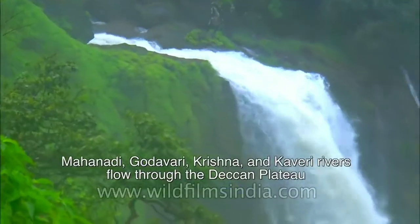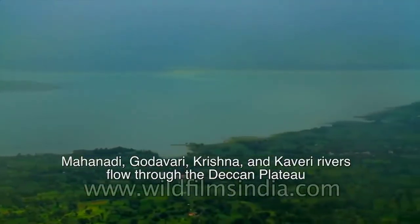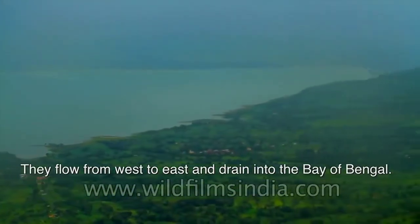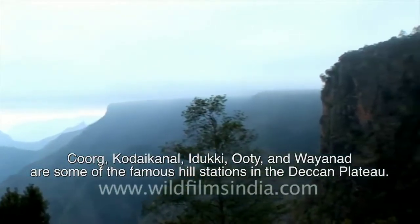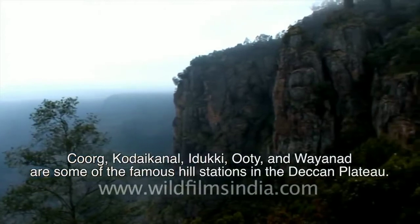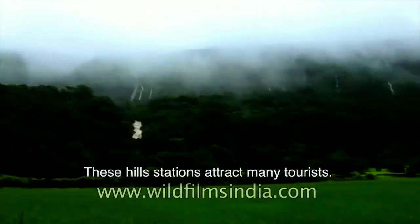Mahanadi, Godavari, Krishna, and Kaveri rivers flow through the Deccan Plateau. They flow from west to east and drain into the Bay of Bengal. Coorg, Kodaikanal, Idukki, Ooty, and Wayanad are some of the famous hill stations in the Deccan Plateau. These hill stations attract many tourists.